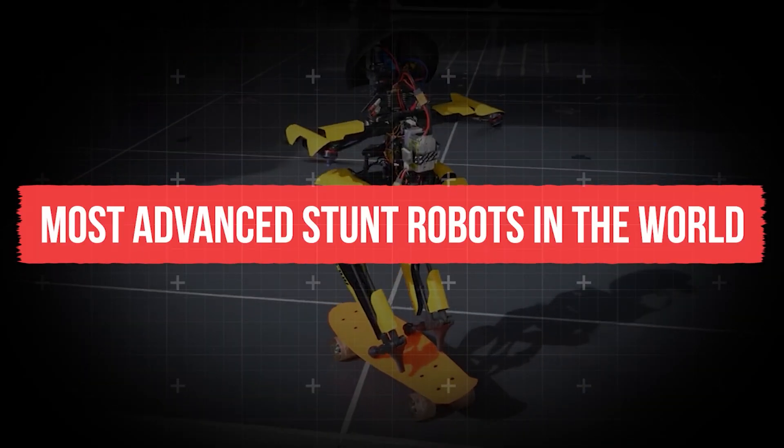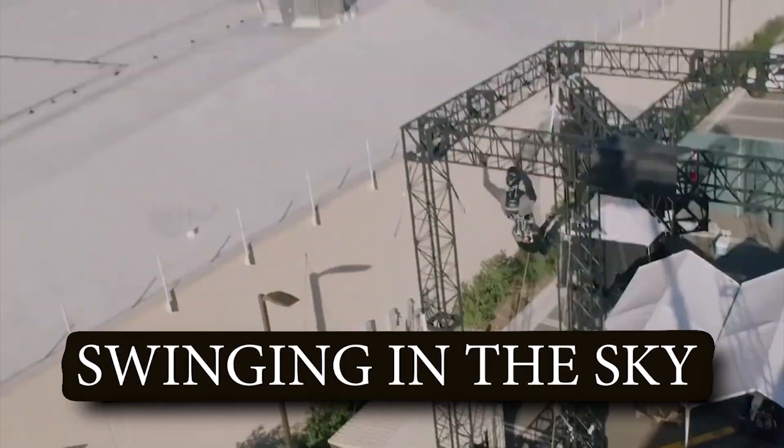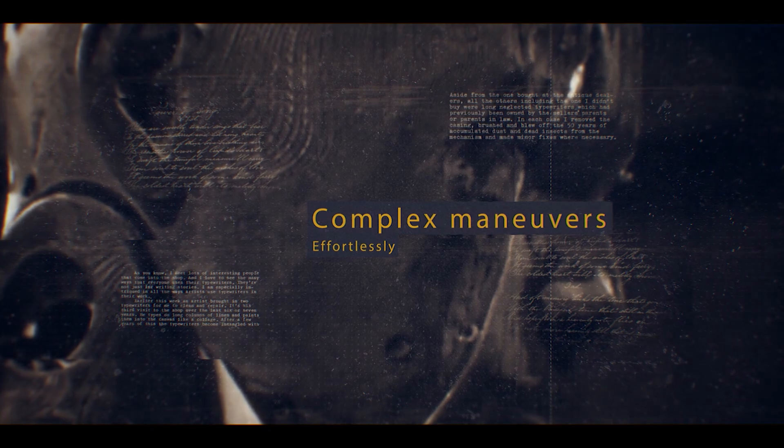These are some of the most advanced stunt robots in the world. From executing backflips to swinging in the sky, these advanced robots can perform complex maneuvers effortlessly.